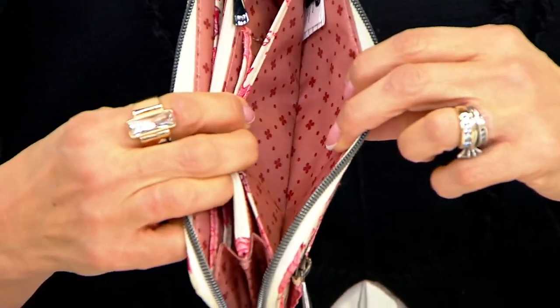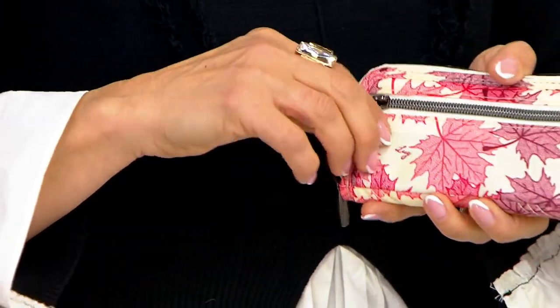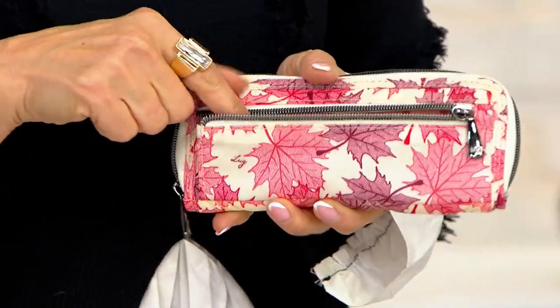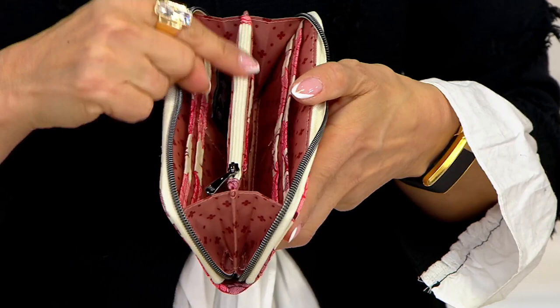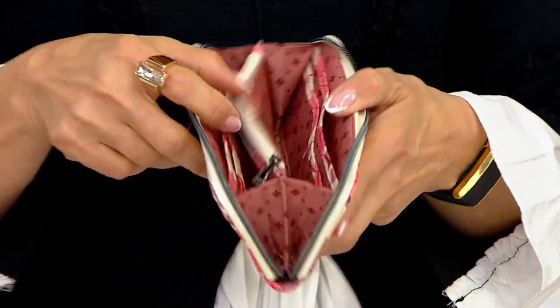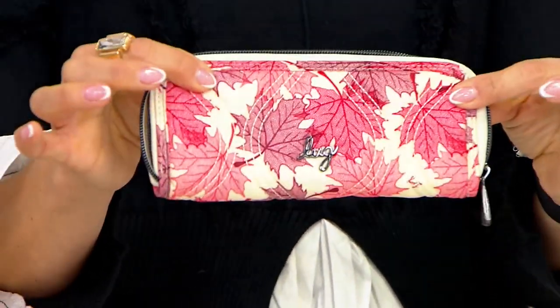There are slip pockets on either side, and then in the back you get a nice full-length gusseted coin pouch. So plenty of room — including this unique detail zipper pouch — and plenty of room for lots of cards. I love the shape and the size.